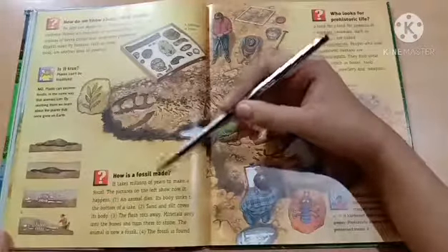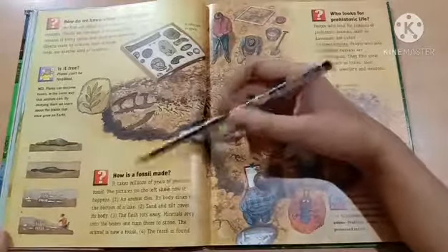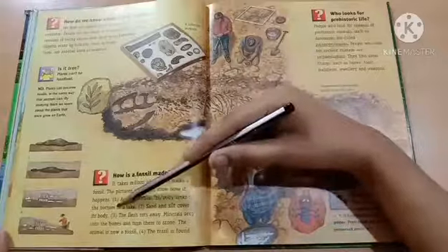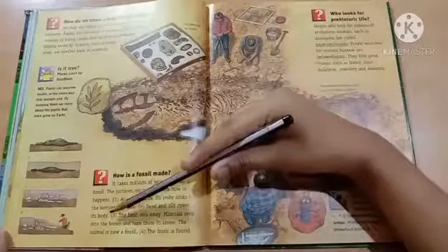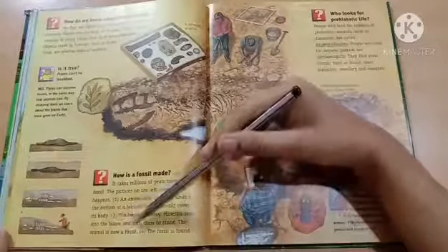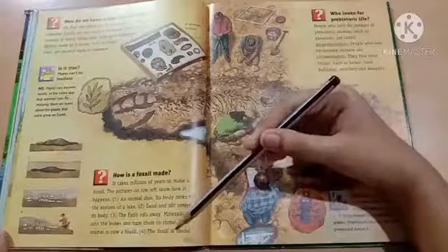How is a fossil made? It takes millions of years to make a fossil. The picture on the left shows how it happens. Step one: an animal dies and its body sinks to the bottom of a lake. Step two: sand and silt covers its body. Step three: the flesh rots away, and minerals slip in and turn the bones to stone — the animal is now a fossil. Step four: the fossil is found.